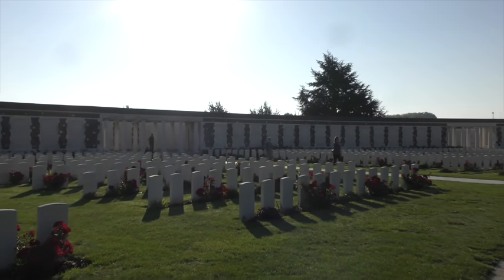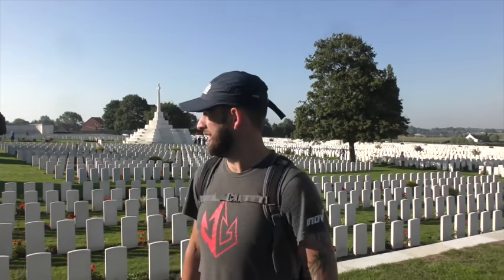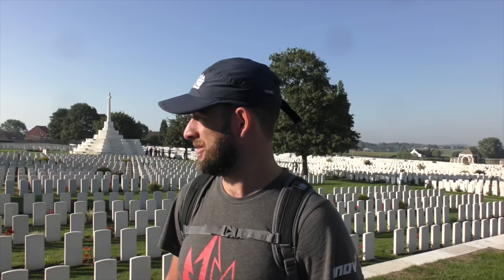Whose names are on that wall? It's one of the biggest graveyards I've ever seen, memorials. I don't know, there's thousands and thousands of people here.